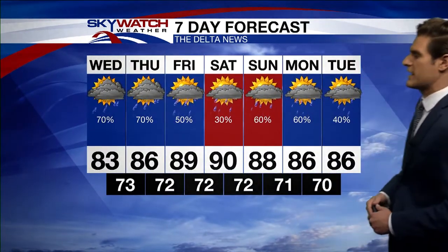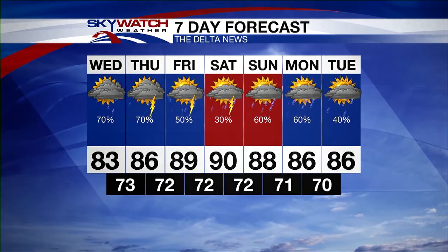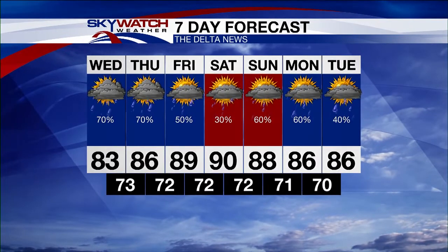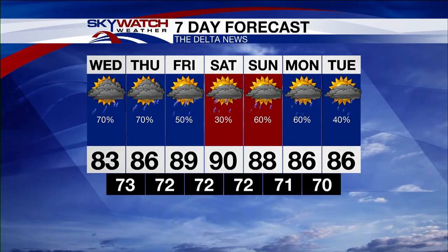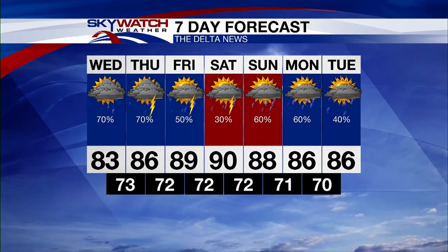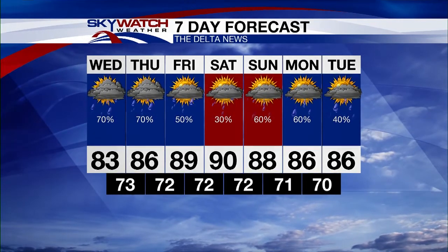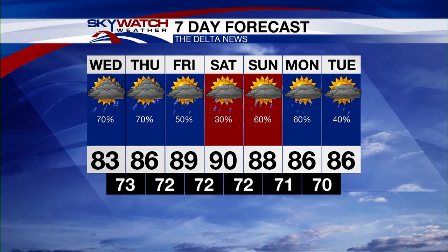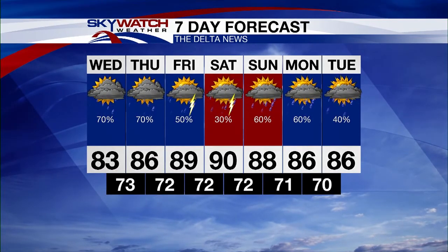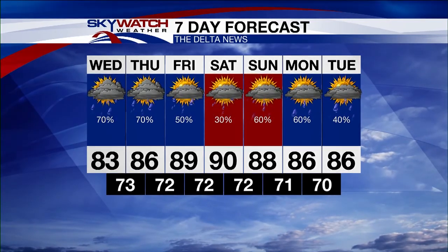On your seven-day forecast, Friday the rain chance will drop a little bit but still a 50% chance for some showers and thunderstorms, with temperatures jumping back up to 89 for your high on Friday. For the weekend, we are going to keep the chance for some showers and thunderstorms in place — 90 for your high on Saturday, 88 on Sunday. As we go into the beginning of next week, still keeping a pretty decent chance for some showers and thunderstorms with high temperatures in the mid-80s for Monday and Tuesday.